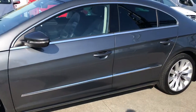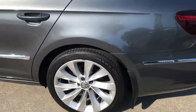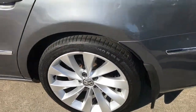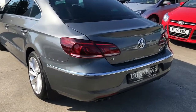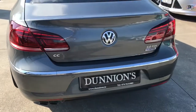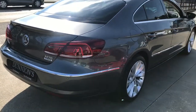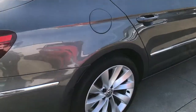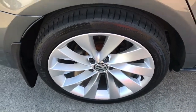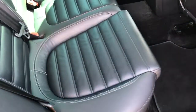Privacy glass to the rear, parking sensors front and rear, LED taillights, and a full black leather interior with three seats on the rear and electric windows in the rear.